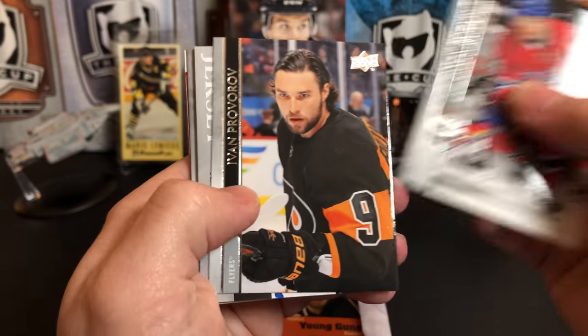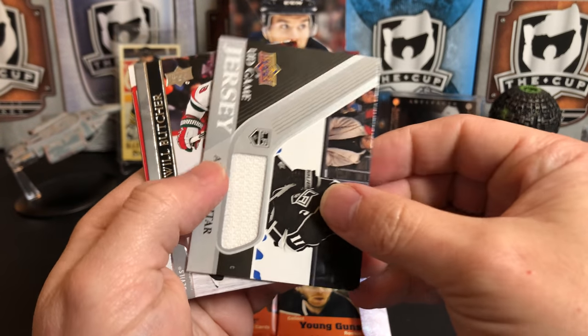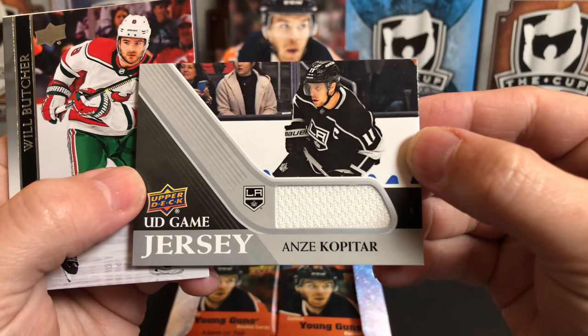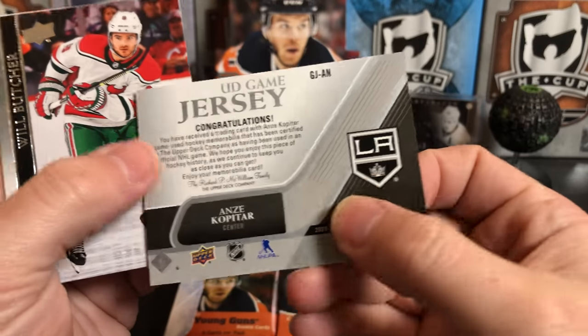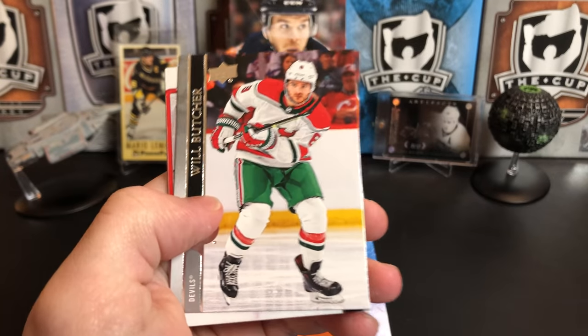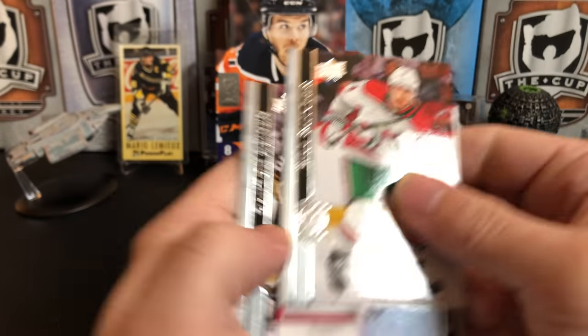Nick Suzuki, Ivan Provorov, and looks like we've got a UD Game Jersey of Anze Kopitar. The Kings aren't off to the greatest start but Kopitar is lighting it up — I think he has 10 points in 5 games already. That's cool to get a piece of game-worn jersey. Will Butcher, Thatcher Demko, and Danton Heinen.